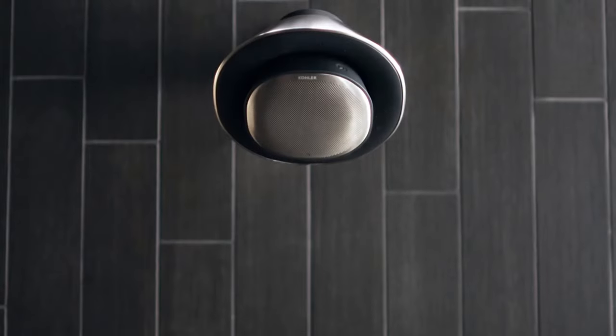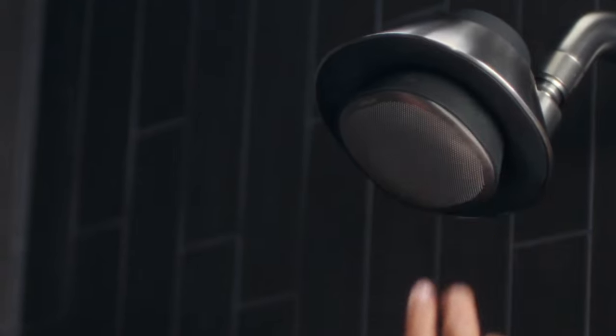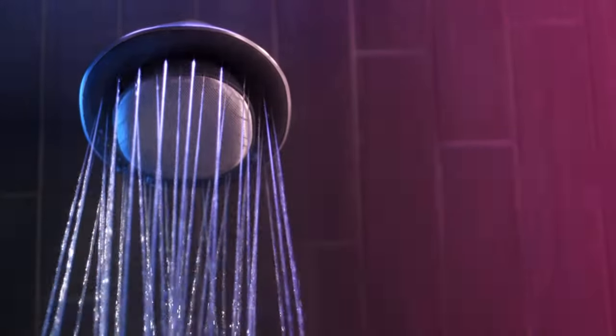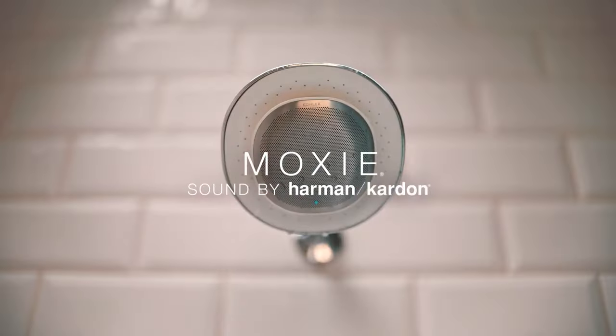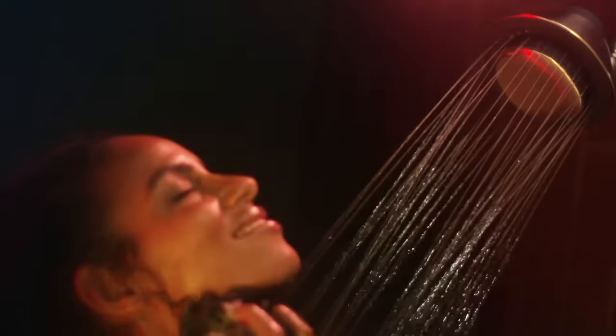Imagine taking a shower and listening to your favorite music at the same time, thanks to a small speaker designed to handle splashes and steam without a hitch. The best shower speakers are crafted to resist water and come with features that allow them to adhere to your shower wall, enabling an uninterrupted music experience.